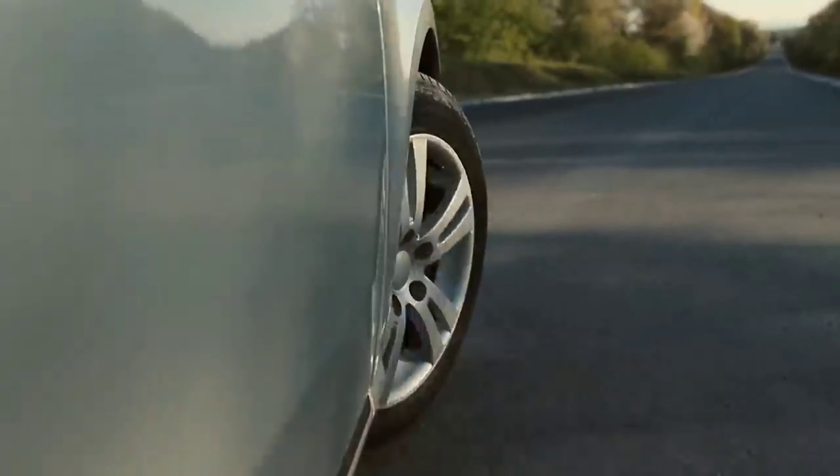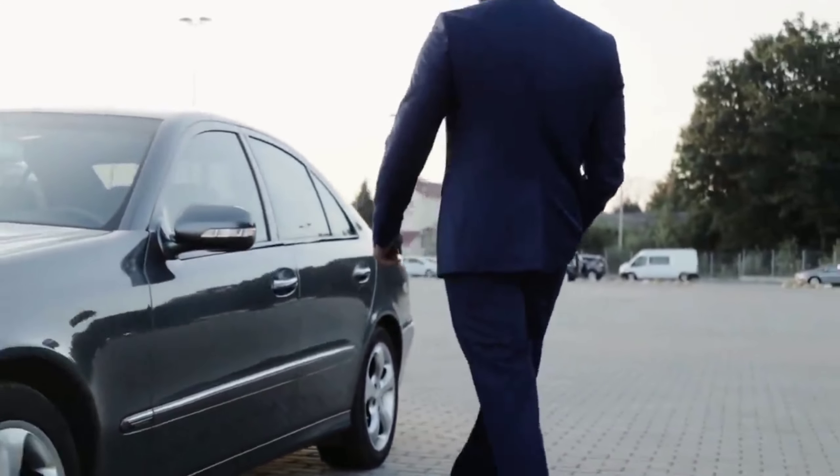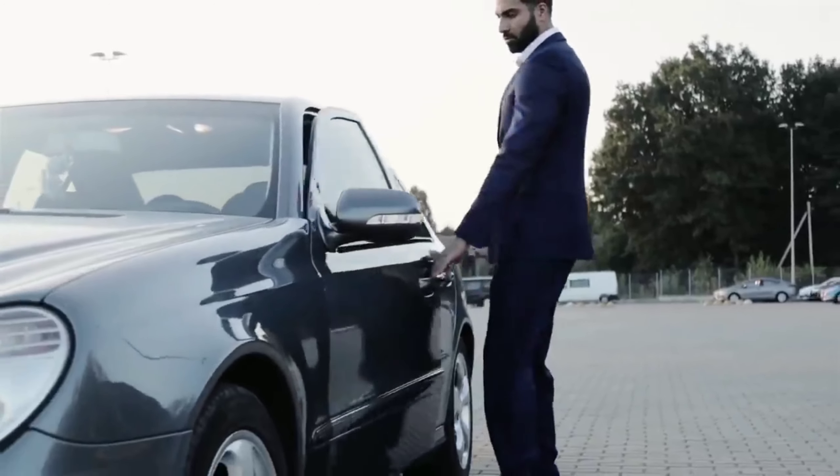Unfortunately, sometimes car designers and engineers forget these things and introduce premium cars that just look cheap, destined to become sales flops or laughingstocks of the whole automotive community. Today we will talk about those models and present you with five examples.